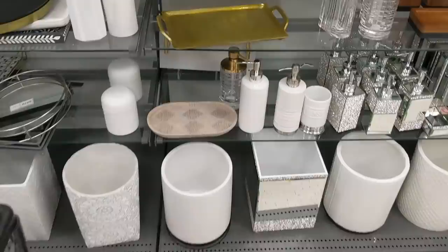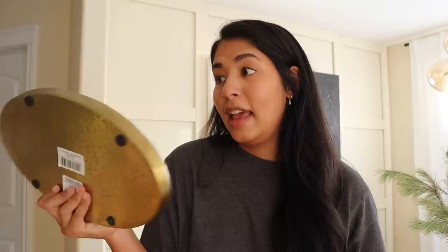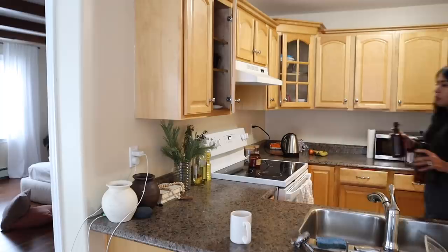I went to HomeSense and to my surprise they had many different styles of bathroom trays. My initial idea was to get one that was stone, and I did get one — it has a nice little speckling. I wasn't 100% sure about it, so I also picked up another one that I think I'm leaning towards. Doing things like cutting glass kind of scares me a little bit, but it looks easy according to the internet, so let's give it a go.